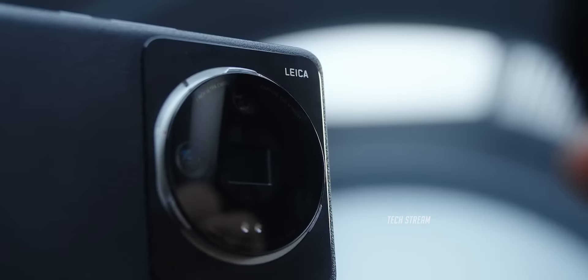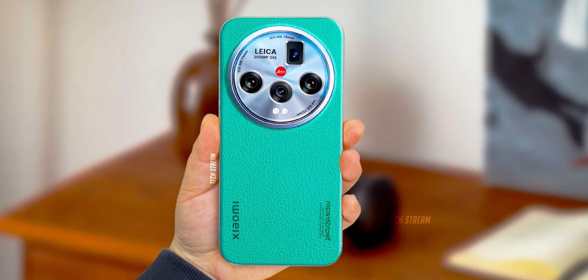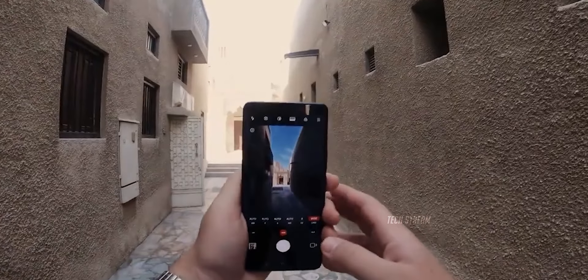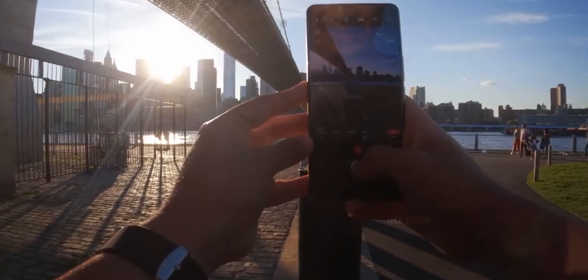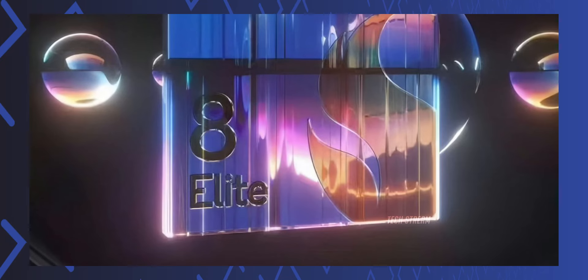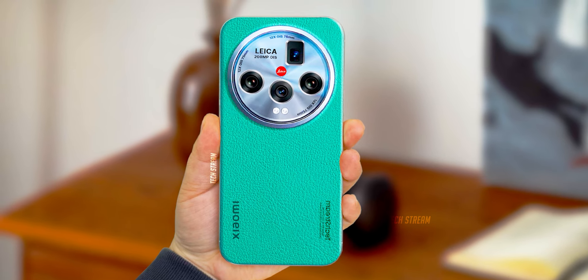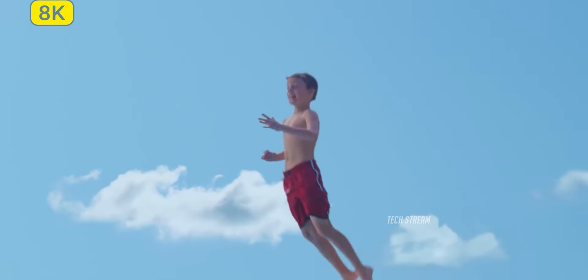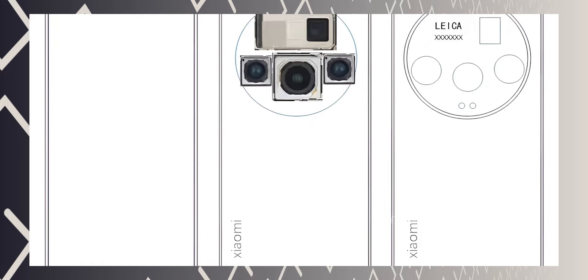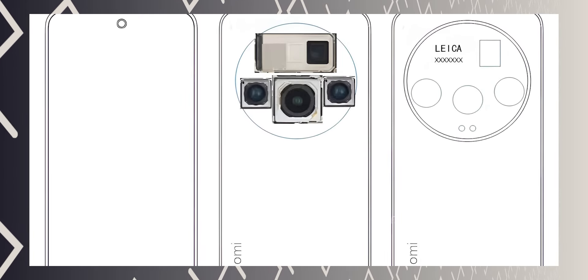Xiaomi is about to launch a DSLR killer with its upcoming flagship phone. The Xiaomi 15 Ultra is a dream come true for photographers who crave professional-grade shots without the bulk of a DSLR. With its cutting-edge camera technology and powerful processor, the Xiaomi 15 Ultra is set to capture stunning images and videos. Here is the first look at the Xiaomi 15 Ultra render image showing off the new camera placement.